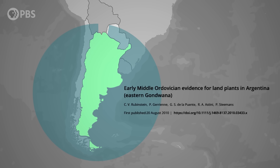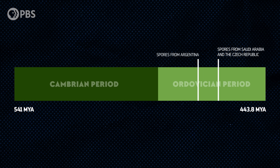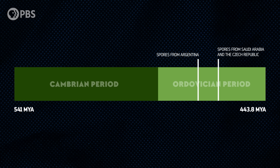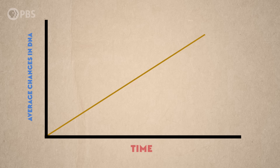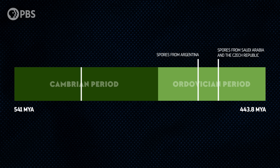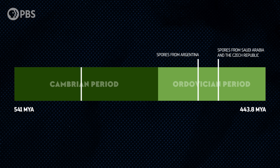In 2010, even older spores were found in Argentina, dated to 470 million years ago. But paleontologists think that the arrival of plants on land actually happened even earlier, based on dates produced by the molecular clock. By looking at the average number of changes in DNA over time, scientists can calculate when a type of organism evolved on Earth. This method puts plants on land at least 515 million years ago, right in the middle of the Cambrian period.